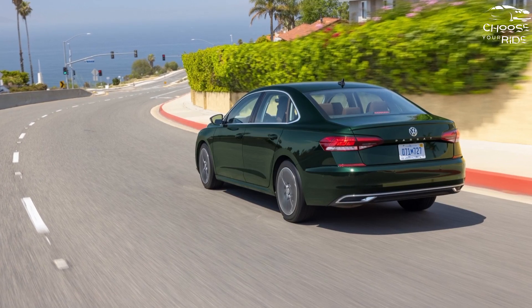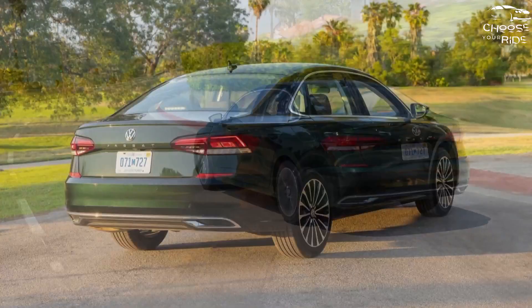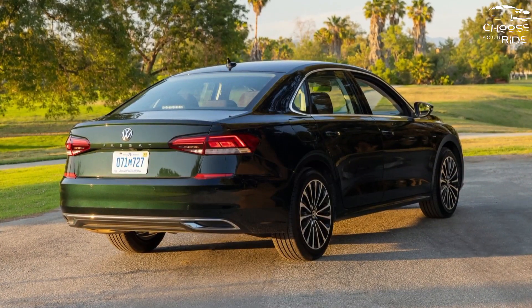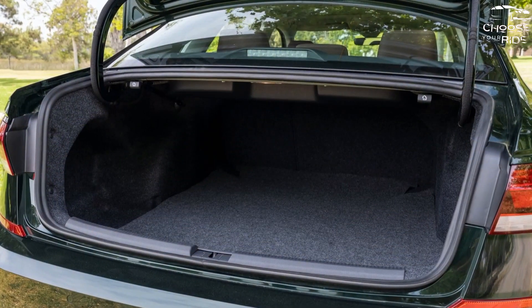Automatic emergency braking and blind spot monitoring are standard equipment. The Passat starts at about $28,300, although the premium edition model costs about $3,000 more and comes with leather seats, a sunroof, and other niceties.